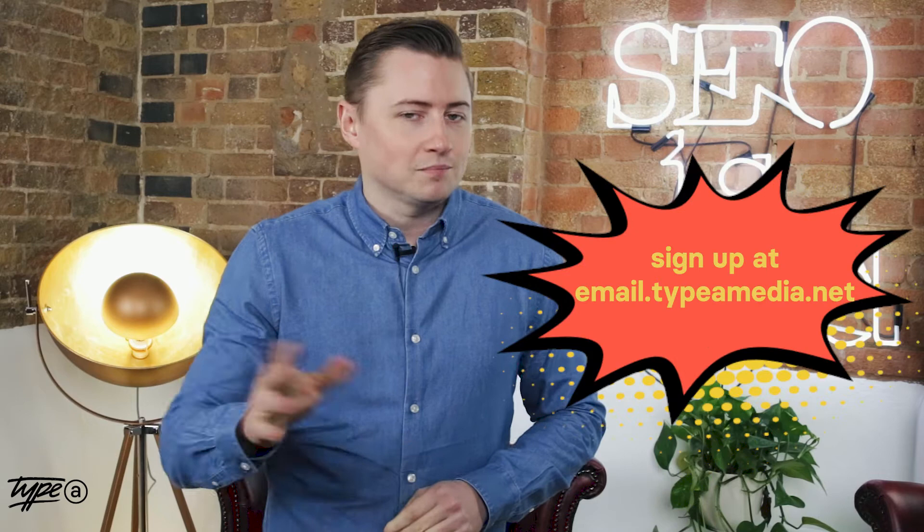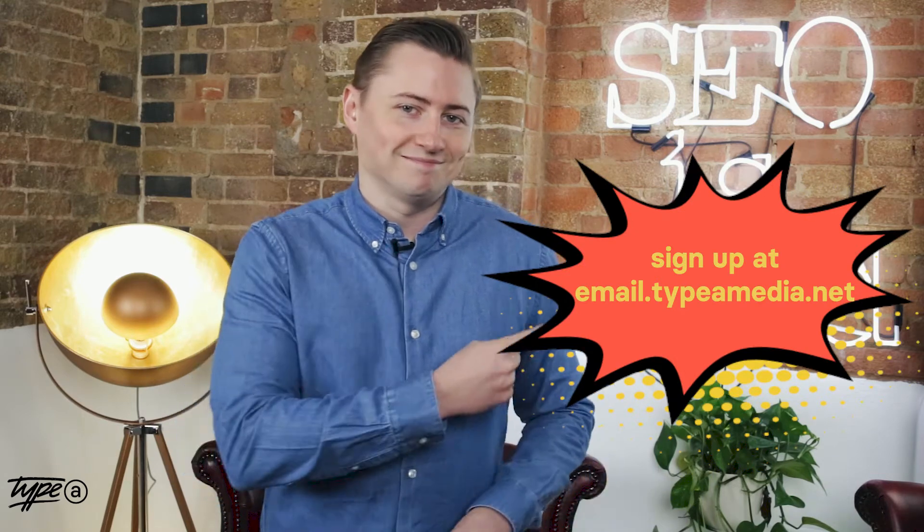Step four: subscribe to the Canonical Chronicle newsletter to get a free slide deck of Google news to share with your team. That one's not a real tip, just a plug.